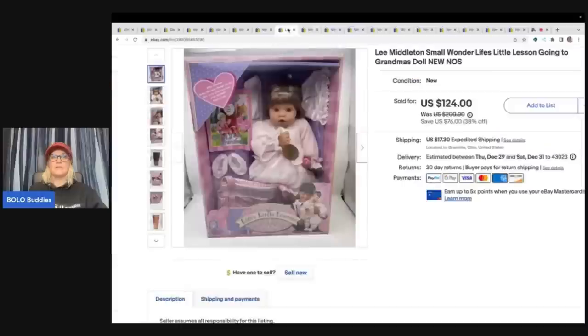I picked that up at the Goodwill Bins Outlet. This one came from a garage sale — I did pay up for it at $8. It's a Lee Middleton Small Wonder Life's Little Lessons Going to Grandma's Doll, new old stock. And I sold this for a best offer of $100 plus shipping.